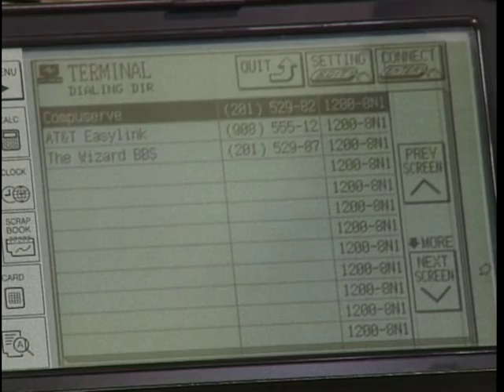Today we'll look at several of the organizer options — software for the PC and for the Macintosh, and hardware to put in the palm of your hand. Now the major competitor for Sharp in the palm-top category is Casio. So having just looked at the Wizard, let's turn now to the Casio Boss.